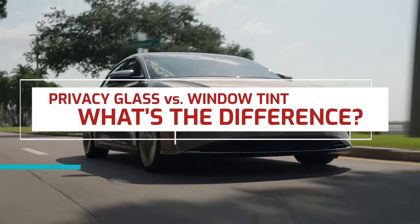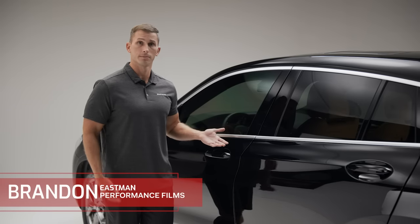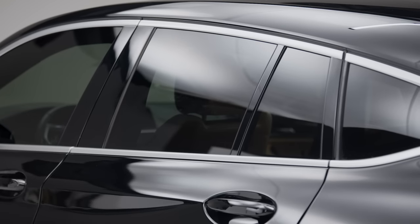Privacy glass versus window tint — what's the difference? This is privacy glass, and this is window tint. They look the same. Manufacturers commonly use privacy glass for rear windows of many trucks and SUVs. Its main benefit is privacy, as it only offers modest heat and UV protection.